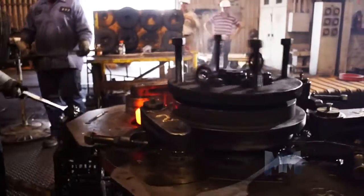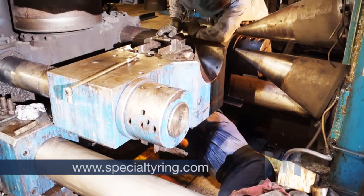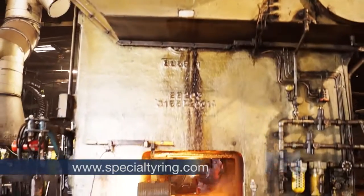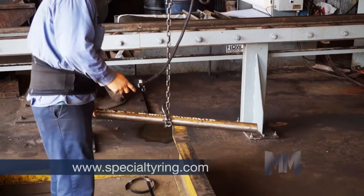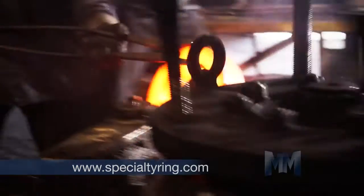It all starts with a hot roll shape that closely matches the contour of the finished shape. This accomplishes a trifecta of reduced machining, production costs, and material waste. Hot rolling also provides superior mechanical properties such as continuous grain flow, increased density, and less distortion.